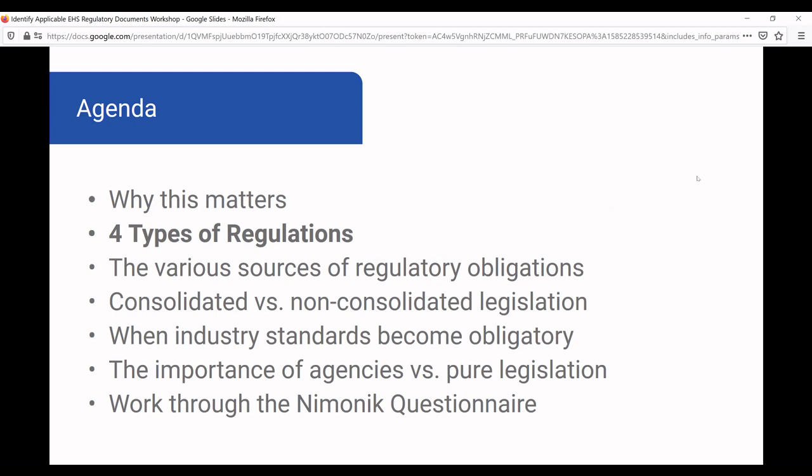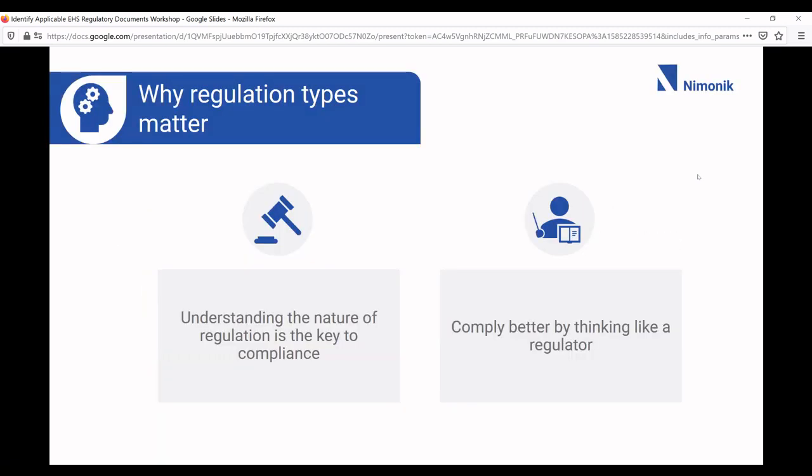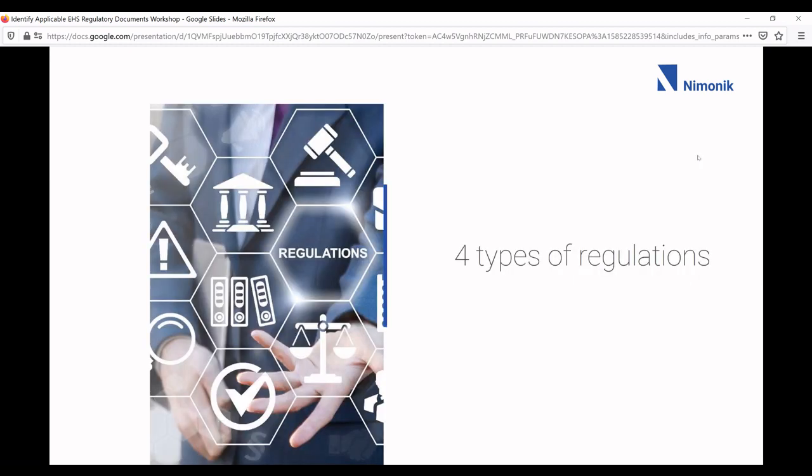Four types of regulations. I'm going to cover this very briefly, but there's a webinar on our website that goes into a lot more detail. Why do types of regulations matter? Not only do you want to identify the regulations, but you want to understand the nature of the regulation and the intent of the regulator. If you can think like the regulator, you're going to have a much better chance of staying in compliance. To understand that, I think you need to understand the four types of regulations.